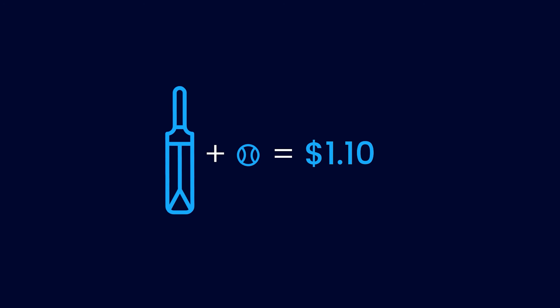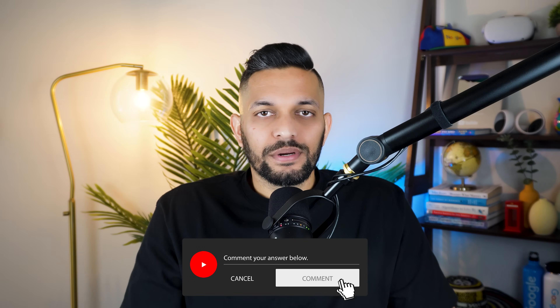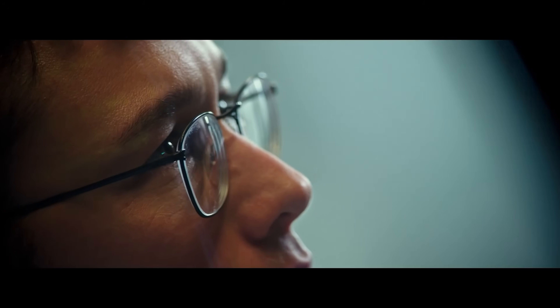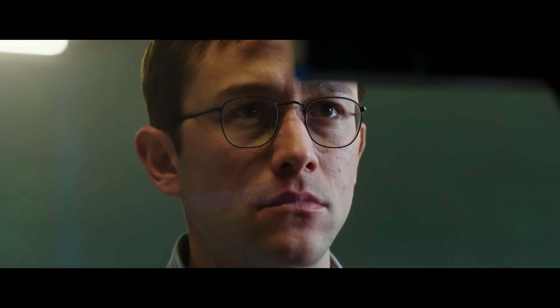Here's an example: we are given a bat and a ball which together cost $1.10. The bat costs $1 more than the ball. How much does the ball cost? You can pause and write your answer in the comments. If you answered 10 cents, your fast brain is not allowing your slow brain to function properly — and your answer is wrong. If you force your slow brain to engage, you can easily reach the right answer, which is 5 cents. In the same way, when you are programming, you can reach the right solution very easily if you learn to engage your slow brain.